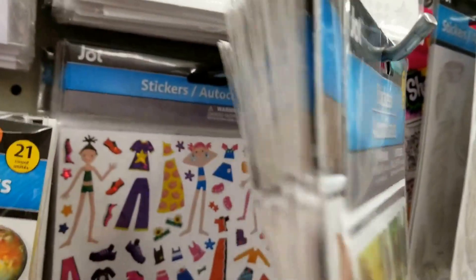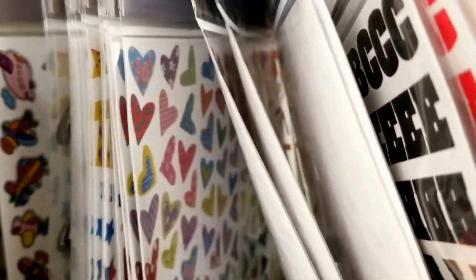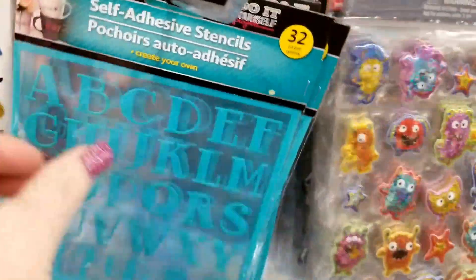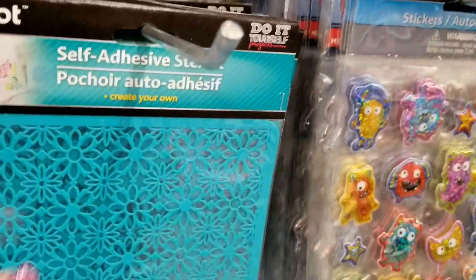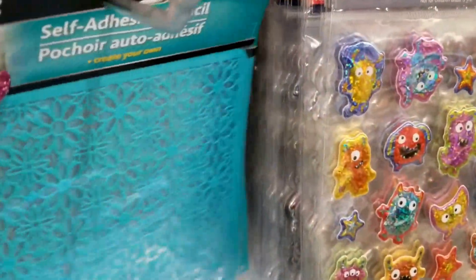And then we have all of these back here. I'm just going to flip through them real quickly. And then they have the stencils back. I saw some different ones here that I've never seen before. These are stickers — they're self-adhesive stickers and you can use them for multimedia.